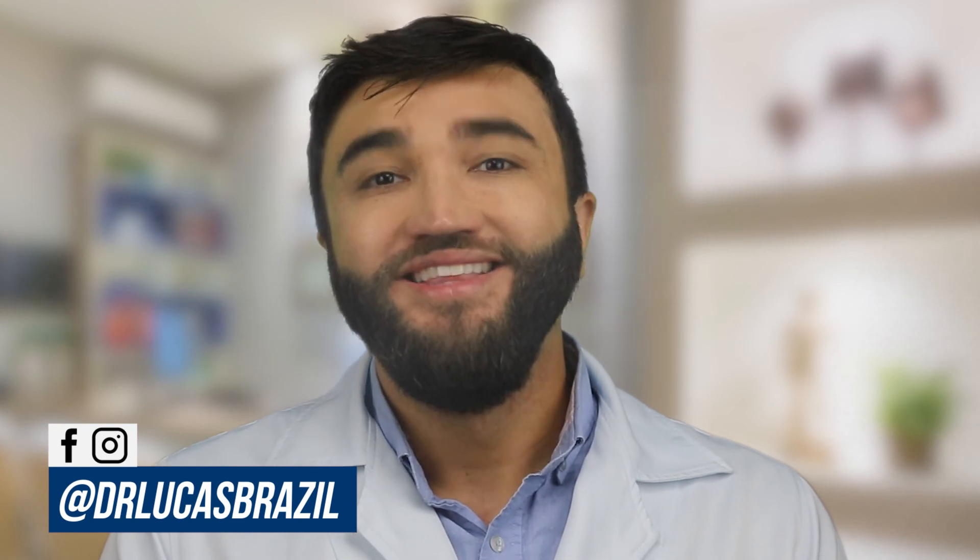If you liked the video, make sure you subscribe and ring the bell to receive our new videos every week. Follow us on Instagram and Facebook — we have many other tips there too. If you'd like to know more about our products, check the description and visit our website at eclairworld.com. Thanks for watching — Dr. Lucas Brazil. See you in the next videos!